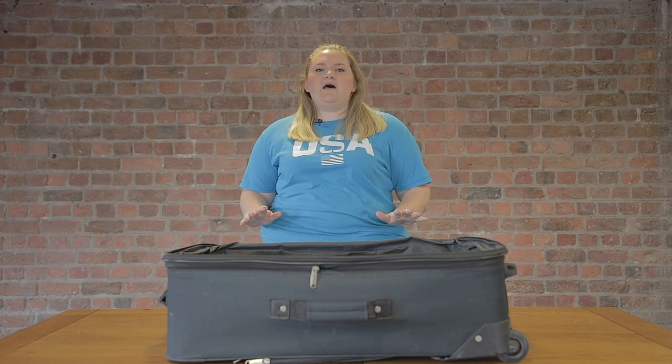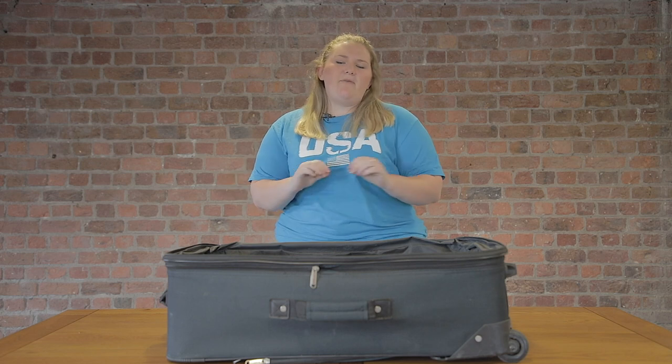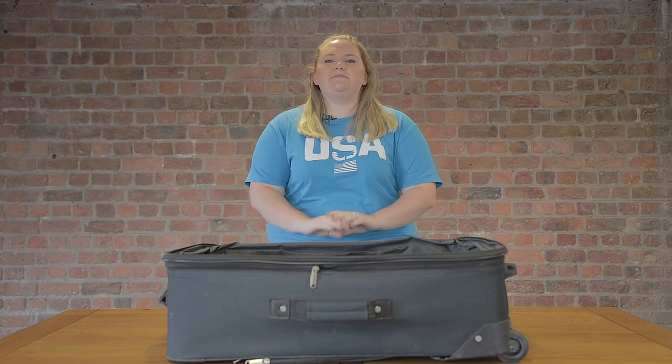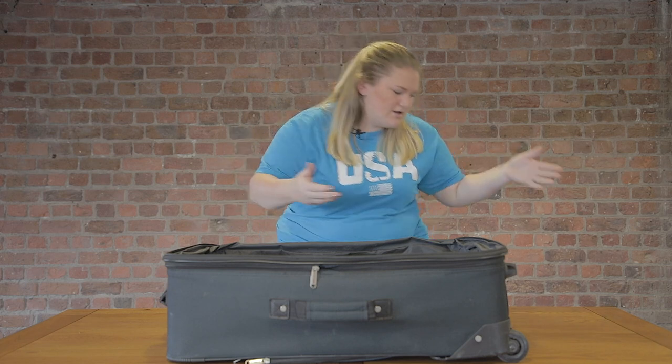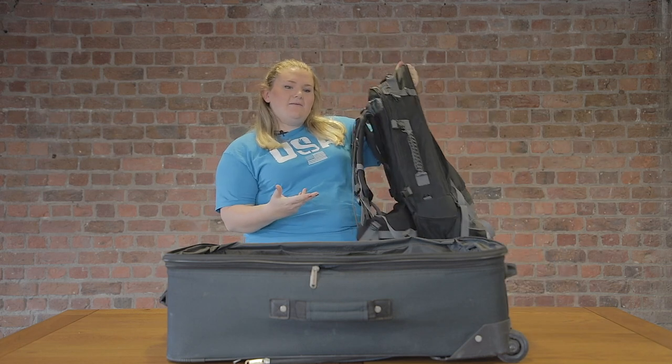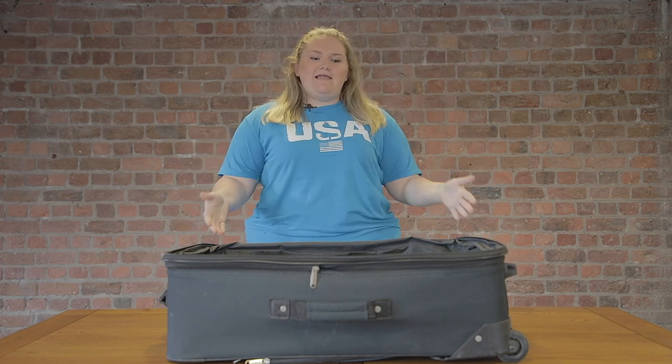Hey, welcome to this video all about packing. We've heard you're going to America this summer and I'm Emma. I've been to camp for four summers so I feel like I'm the perfect person to tell you exactly what to pack. The first question on your mind is probably: are you going to take a suitcase or a backpack? I'm quite stylish as you can see, and I like to take the suitcase, but there are so many pros and cons to each one.